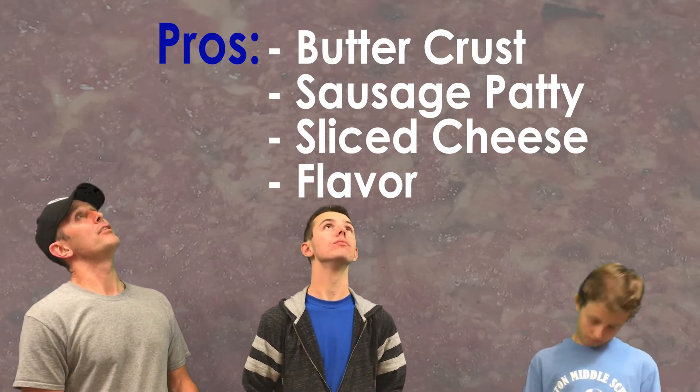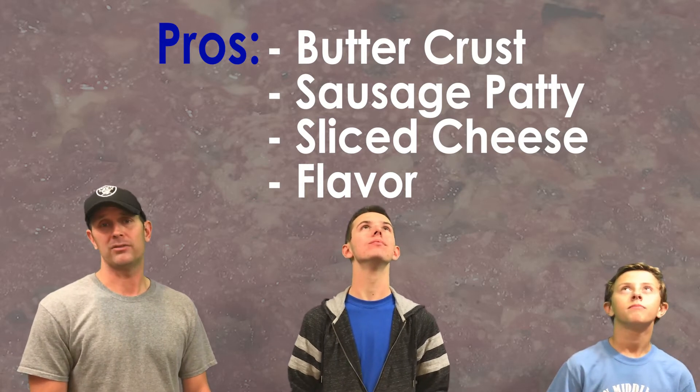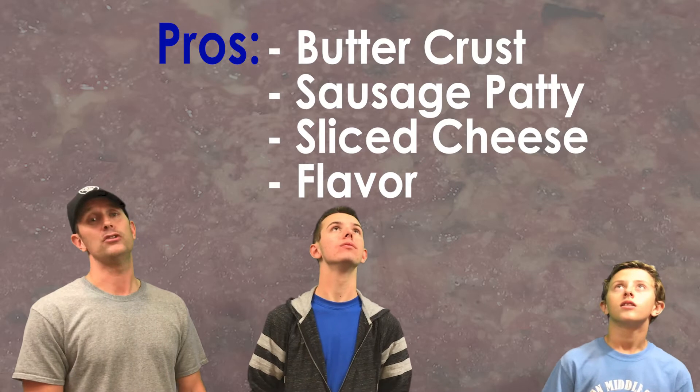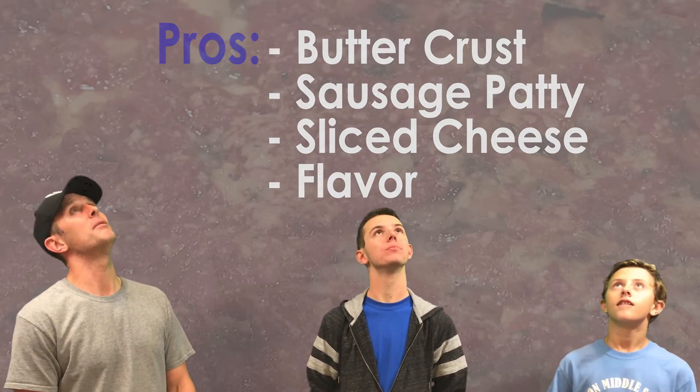And then last, the flavor is just impeccable — you can't beat it. They have large tomatoes in the sauce; I love that. And the cheese — it's not shredded cheese that they use, they actually use slices of cheese, so there's cheese in every single bite. Unbelievable.